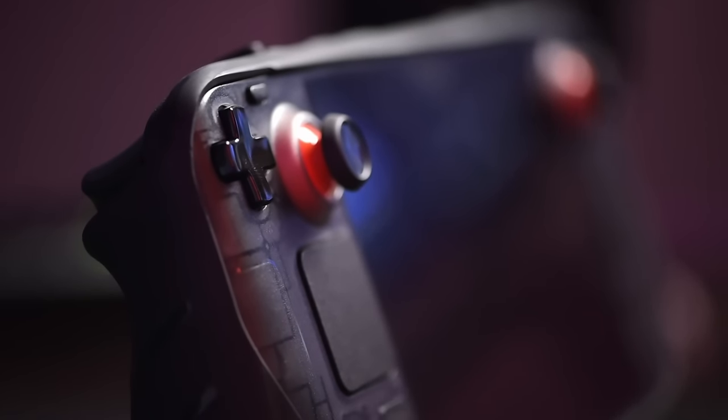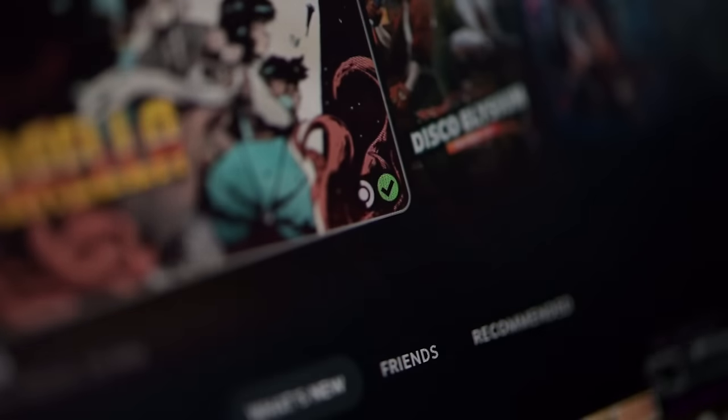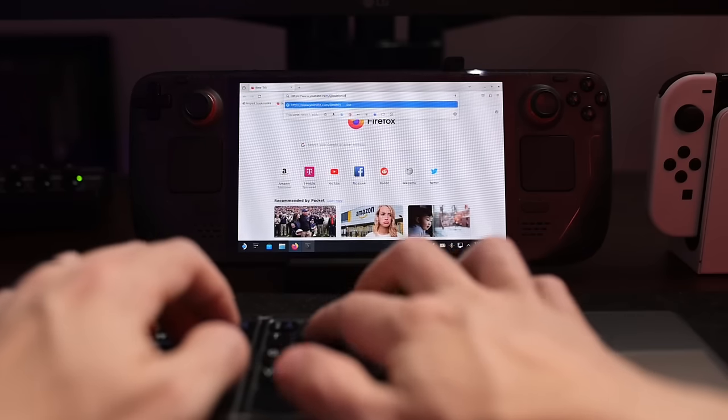If you're new to PC gaming or this is your first PC gaming handheld, this is an awesome first step. There's not too much you have to worry about changing settings — most games have an auto-detect feature that adjusts settings for the best experience given the hardware. If you want to dive deeper and tweak for performance or battery, you can, but you don't have to.